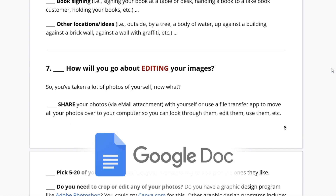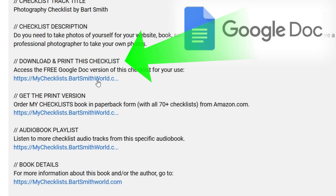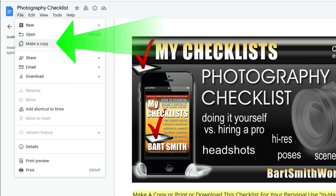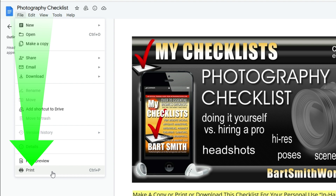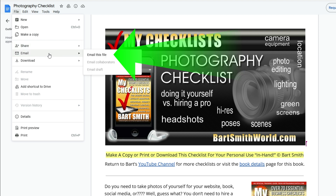If you like this checklist, go ahead and check out the description box underneath this video and click the link. Download and print this checklist — you'll get access to the free Google Doc. Click Make a Copy and you can save it to your Gmail Google Drive. Then you can edit it, email it to yourself as a Word Doc, download it to your computer, or print it. The links are in there, so it's important to save it to your Google Drive or email it as a Word Doc, because even in a Word Doc you can still click on the links that go to Amazon for those recommended photography equipment recommendations.